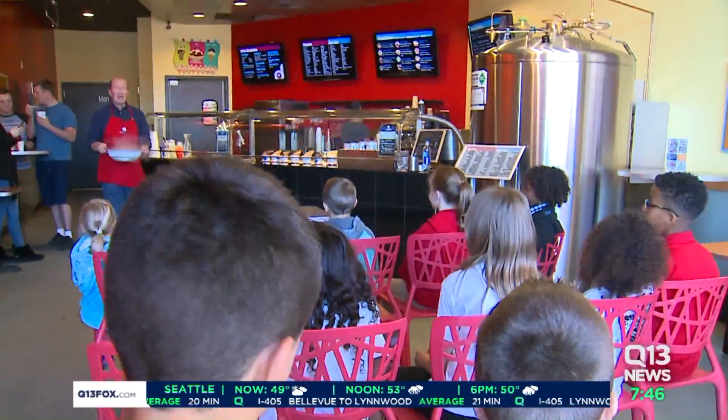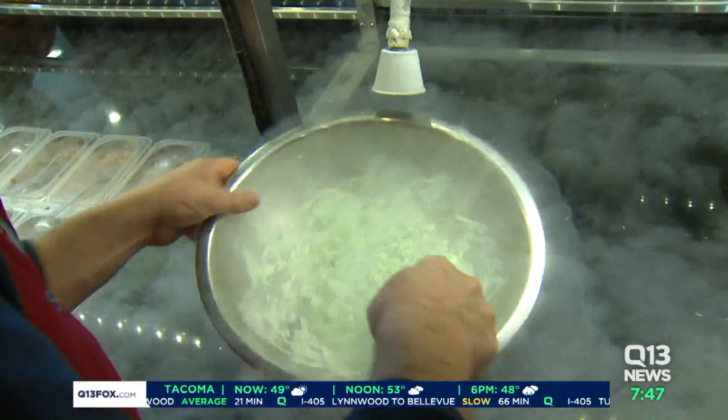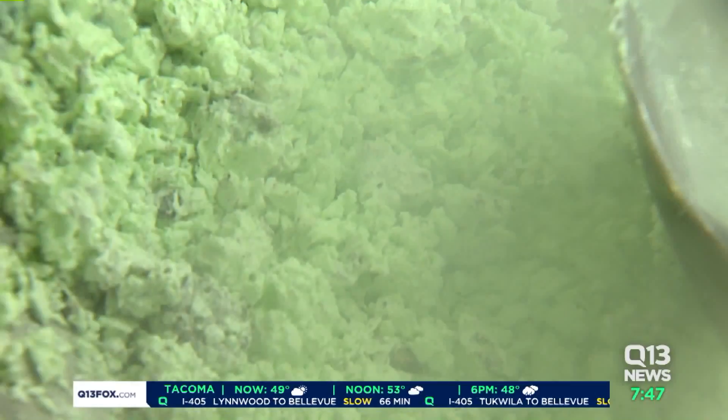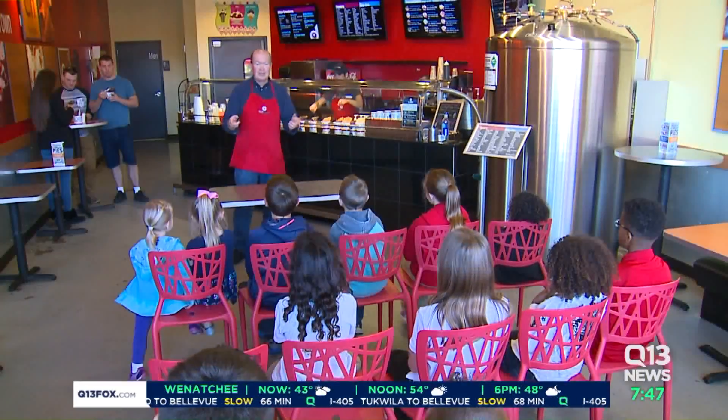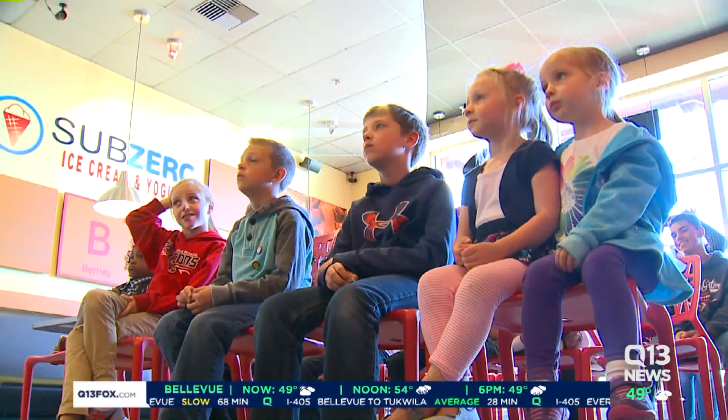Liquid nitrogen is a big part of the way they make Sub-Zero ice cream, a fancy version of a treat that has excited kids for generations. Owner Jack Walsh tries to get kids equally excited about the science behind it, telling them: "Today you guys get to be scientists."